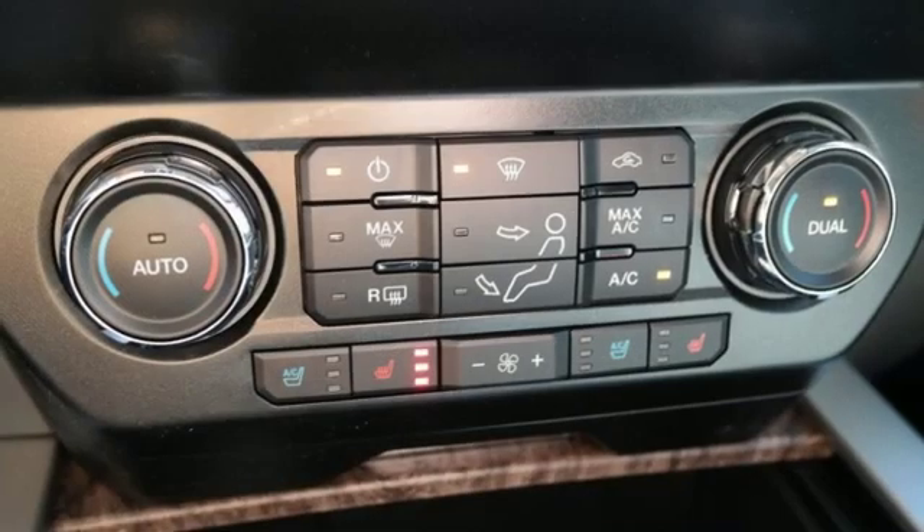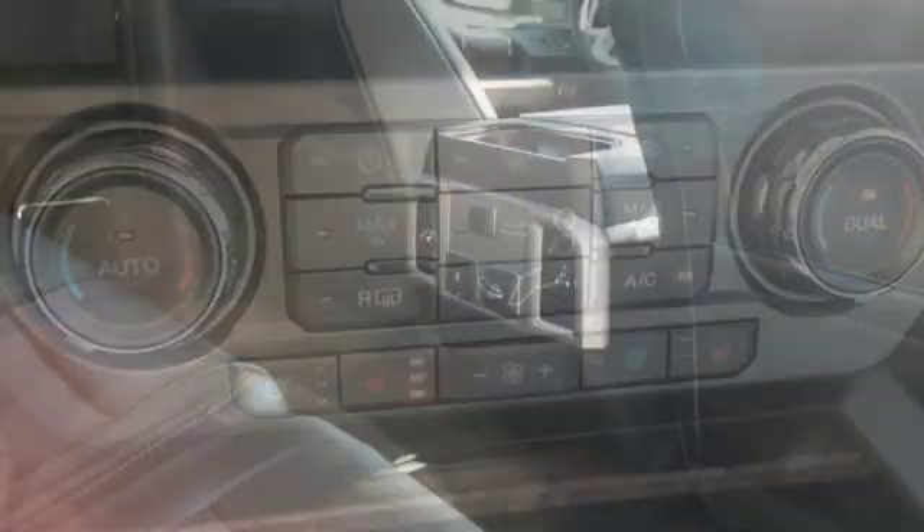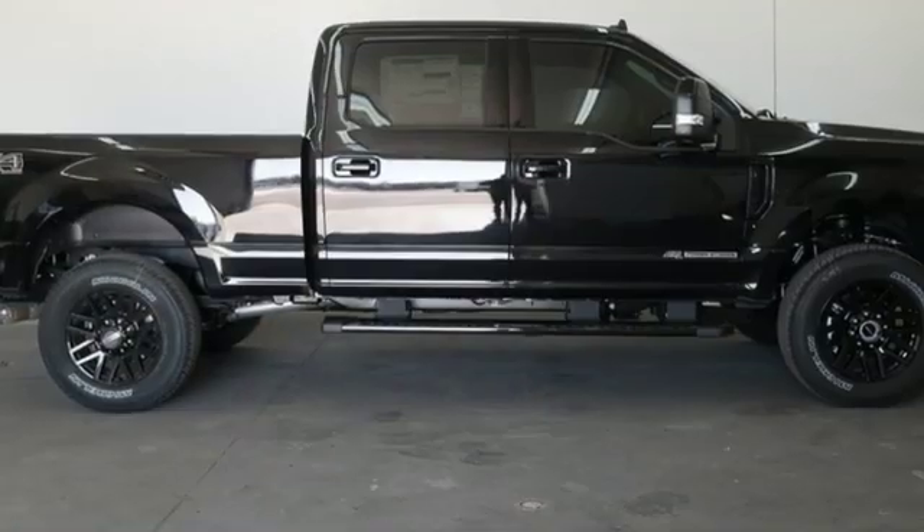Car and Driver remarks the full-size truck world remains wedded to the idea that bigger is better and that too much power will never be enough. Built on tradition, built to last, Ford.